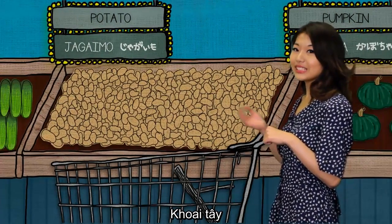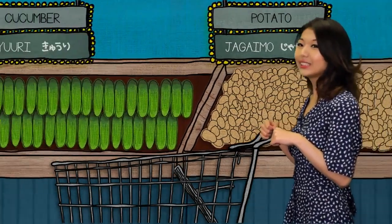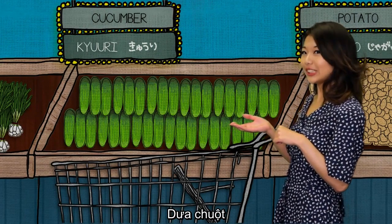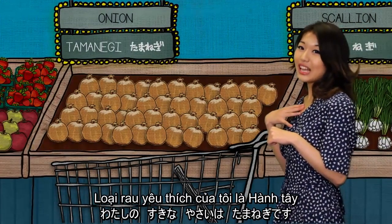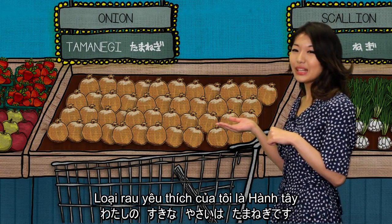Potato is jagaimo. Cucumber is kiuri. And scallions are called negi. My favorite vegetable is onion. Watashi no suki na yasai wa tamanegi desu.